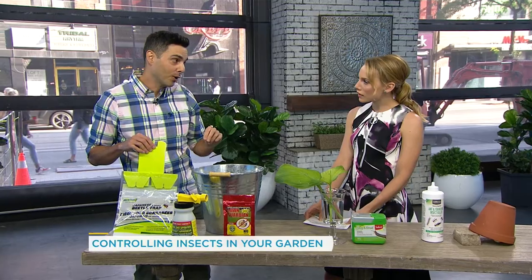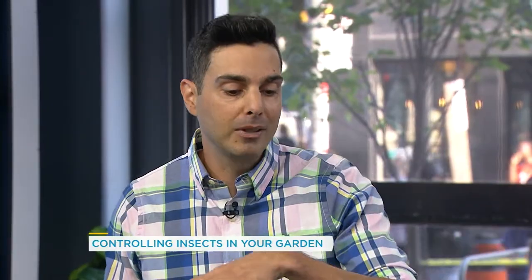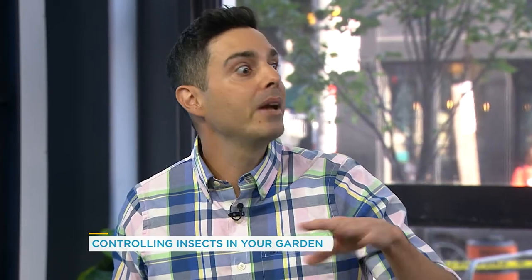Now, if you can get your neighbors on board to using them, that's great — then the population and distribution of the beetles remains the same. But if you're the only one using it, your neighbor can thank you.